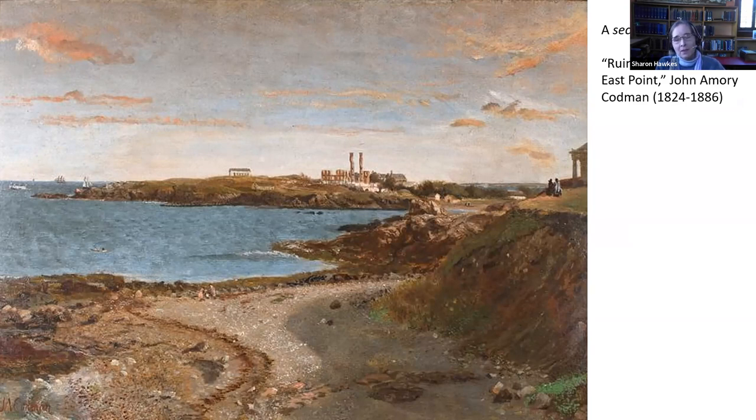Also interesting in his painting, which was done in 1861, you can see in the distance what looks like ruins — and those are actually the ruins of the beautiful hotel that was on East Point. So it's a very distinct period of time in Nahant's history, and it's wonderful to have this painting in the collection.